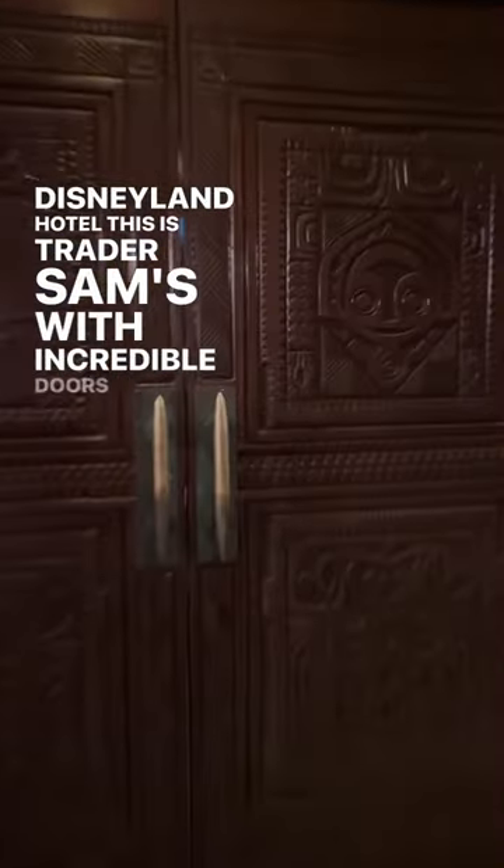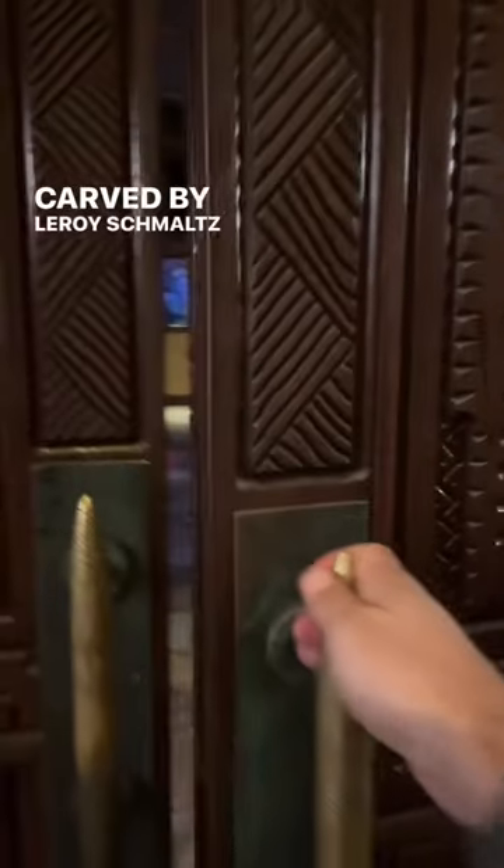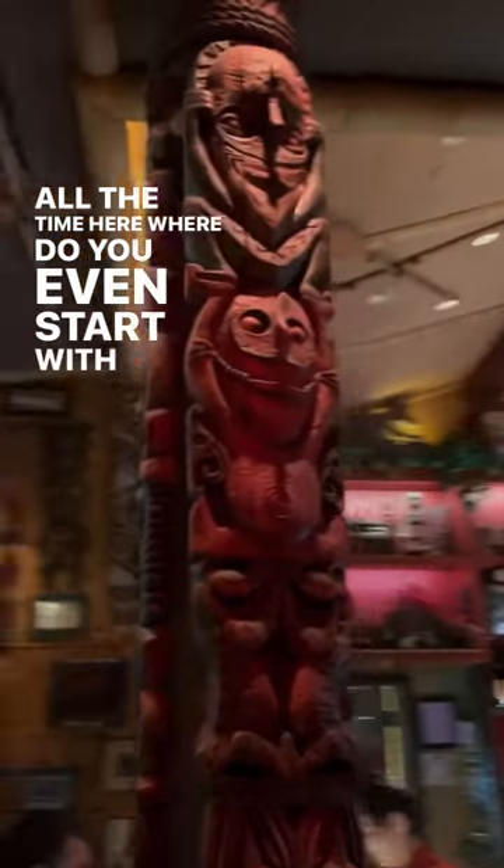Nestled in the Disneyland Hotel, this is Trader Sam's, with incredible doors carved by Leroy Schmaltz. And all kinds of nonsense happening all the time here. Where do you even start with this place?